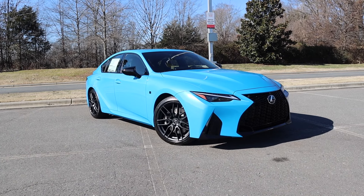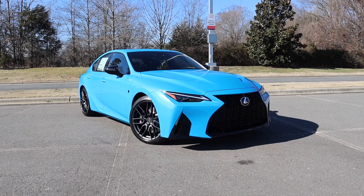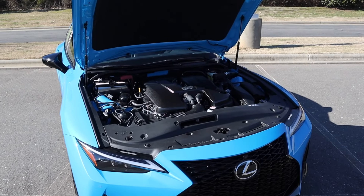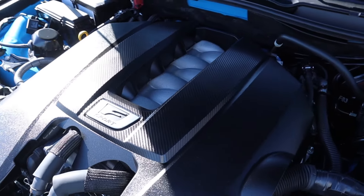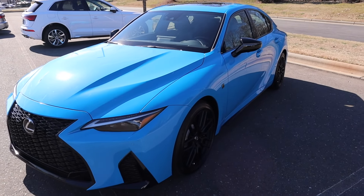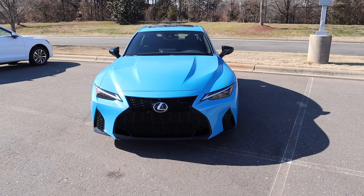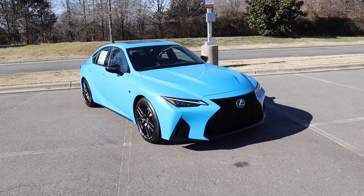The IS500 behind me has the special appearance package. It is finished off in Blue Vector, which is only available on 150 IS500s. MSRP is just shy of $69,000 and this is powered by the 5-liter naturally aspirated V8, paired to an 8-speed automatic transmission pumping out 472 horsepower, 395 pound-feet of torque. That power is sent to the rear wheels, propelling this 3,900-pound sedan from 0 to 60 in 4.5 seconds, with a top speed of 149 miles per hour.